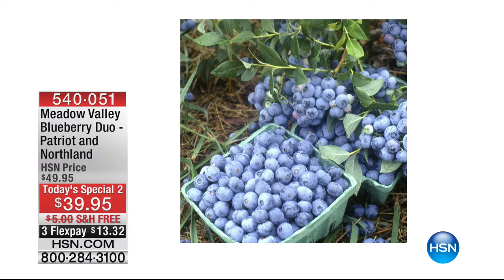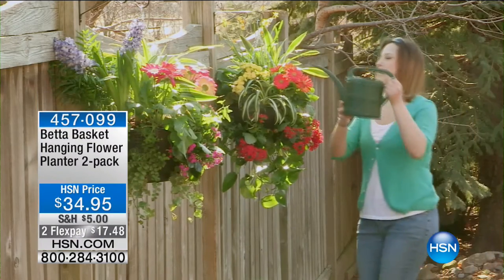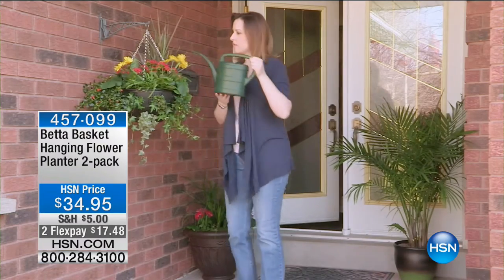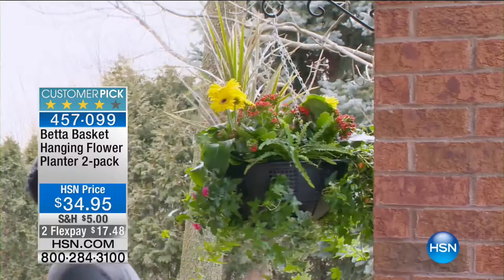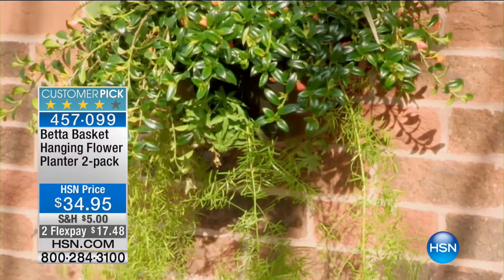The next item we're going to be showing you here at HSN is a fabulous item when it comes to planting your potted items. Maybe you've got an area outside that just needs a little bit of colour. It's called Better Basket. This is phenomenal — it gives you 12 different gates, 12 different stations to set up what I like to call companion gardening. How about some night fragrant flowers?